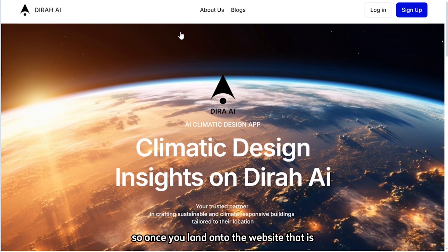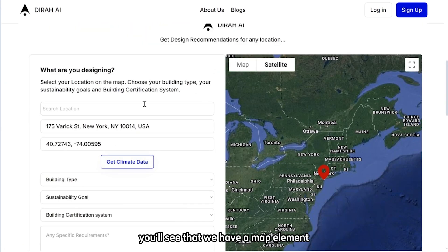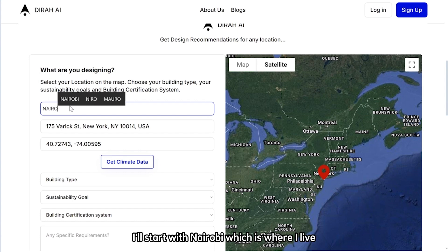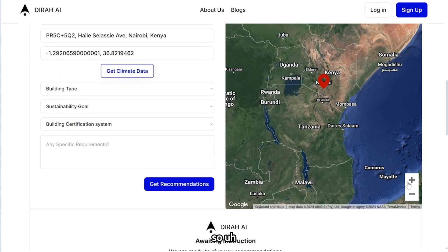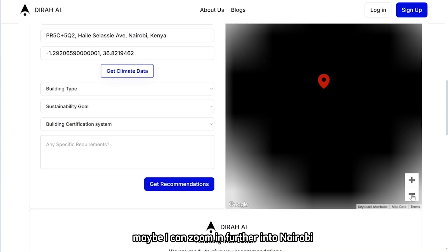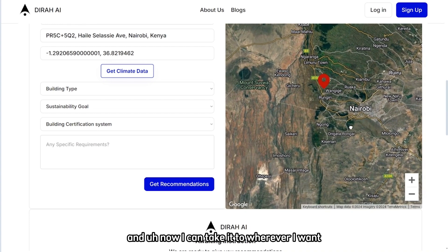So once you land onto the website at www.dira.ai, this is what you're met with — a hero page explaining what we do. As you scroll down, you'll see a map element and a prompt asking you what you are designing. The first thing you need to do is find your location. For example, I'll start with Nairobi, where I live. The map takes us to Nairobi and you can zoom in further.